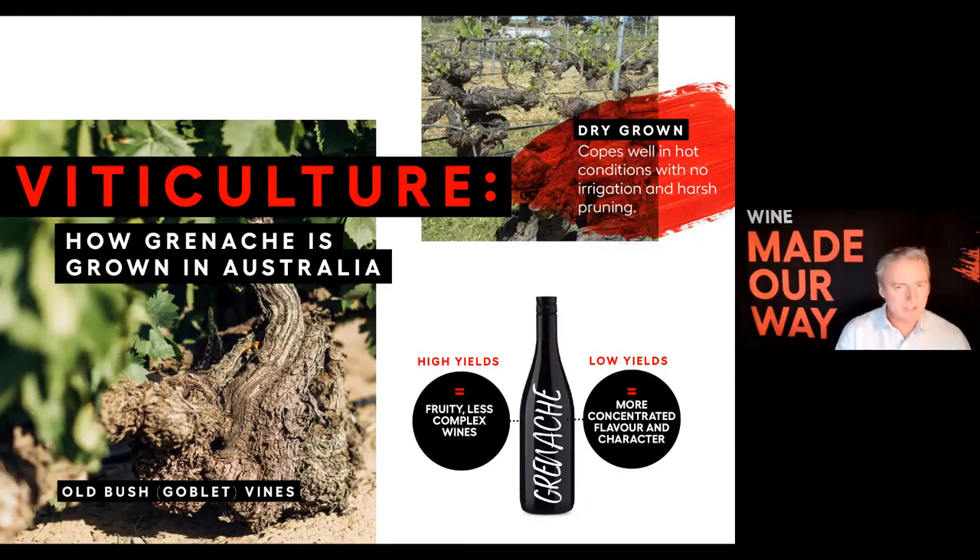We've actually got a specialist who can talk about growing it — Pete Fraser from Yangara is going to join us shortly. But Grenache is grown in Australia very traditionally in these old bush vines, the goblet style, meaning not a lot of supporting trellising. It just does really well with that old school growing method. It copes well in hot conditions, and generally you can grow Grenache fairly successfully without irrigation, though you have to manage the pruning a little bit.